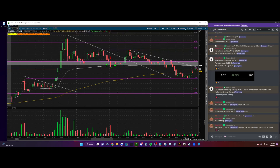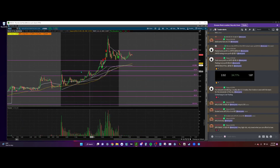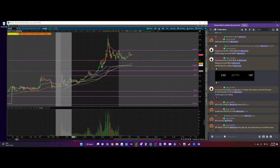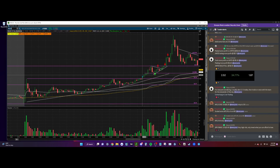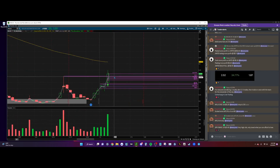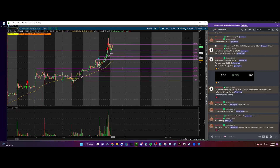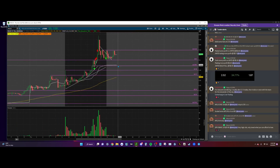Another trade I took was MULN — this one was really, really nice. I didn't get to capitalize on the whole trade because I had to leave. MULN was hesitating at $0.38 resistance, then we finally get the break of that resistance and start pushing up into our daily level of $0.40. We then start pulling back into our micro pivot at $0.3884. I was looking for a five-minute flag, but the five-minute flag did not come.